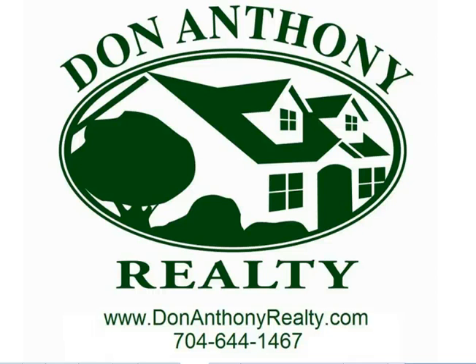Hi, this is Don, the owner of Don Anthony Realty. I just want to give you my monthly update for homes that are for sale in the Charlotte Region Multiple Listing Service. This is a compilation of statistics that show what the inventory levels are for March of 2011.